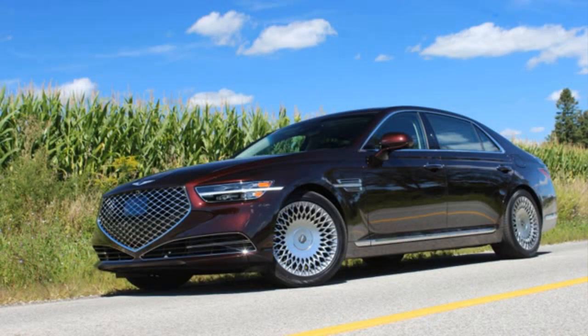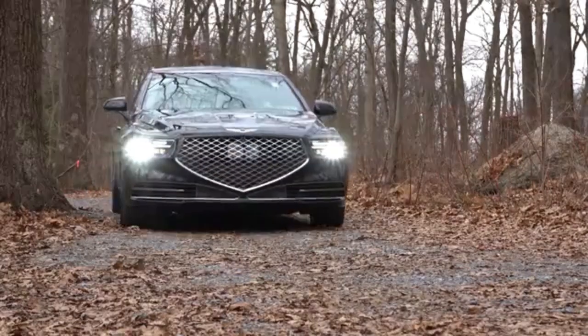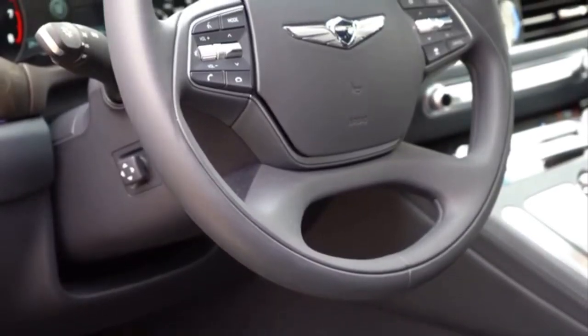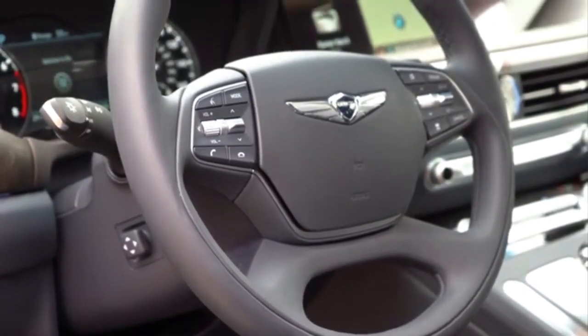The equipment includes an automatic braking system, 10 airbags, pedestrian and blind angle detection, adaptive cruise control, a rear camera and 360-degree around-view monitor, and adaptive suspension, etc.